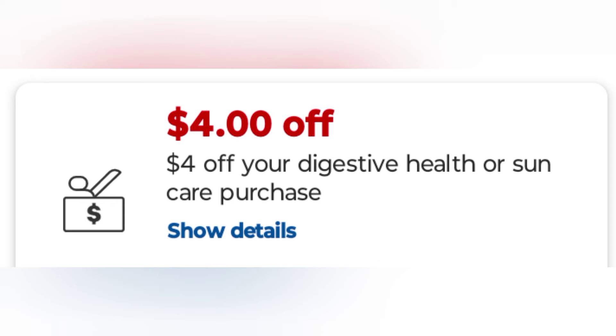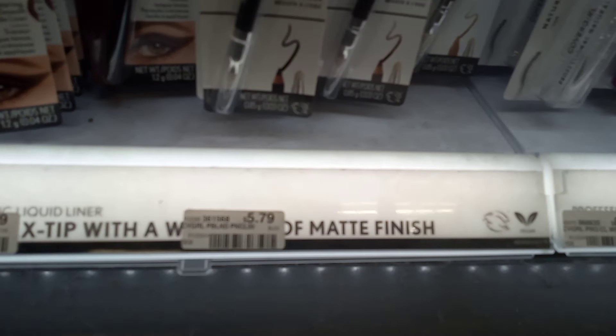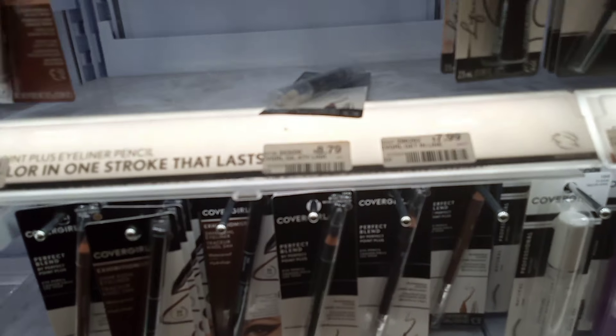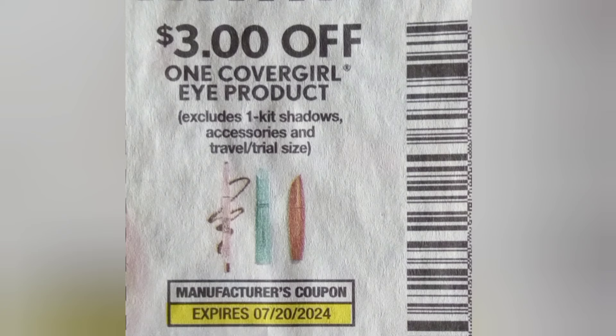Last but not least, the CoverGirl, which is on a Buy Two Get $6. I grabbed two of the Perfect Blend eye pencils at $5.79 each — total is $11.58. I used a $3 CoverGirl paper coupon for the eye pencil. I only had that one left, and my $2 digital disappeared. I also have a $5 CoverGirl CRT, so that takes off $8, making it $3.58 — still a money maker because I got back $6 in Extra Bucks.